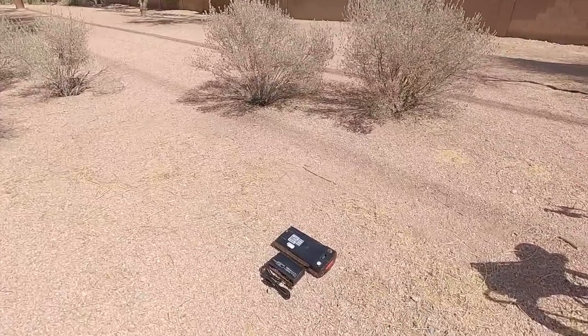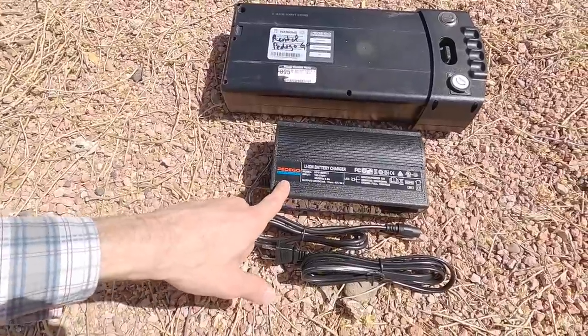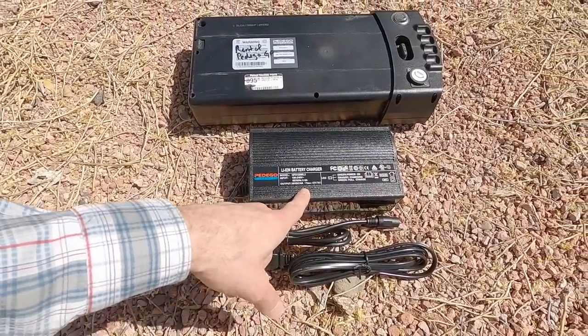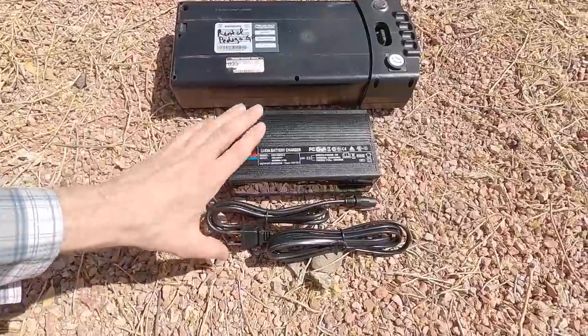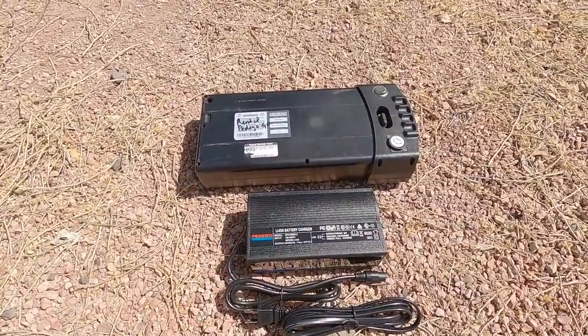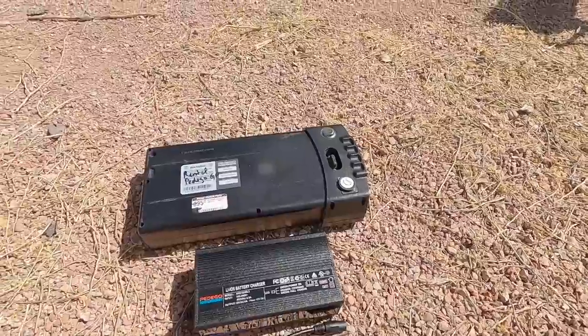Let's check out the charger — this is a bonus upgrade. It's Pedego branded, weighs about 1.9 pounds, and it's a four-amp charger, which is faster than average output. Most chargers I see are just two amps, so it's just going to fill that battery faster. It's nice that because they have upgrade options you're not going to be stuck with a slow charger. This is the charging port on the battery and you can charge it on or off the bike.